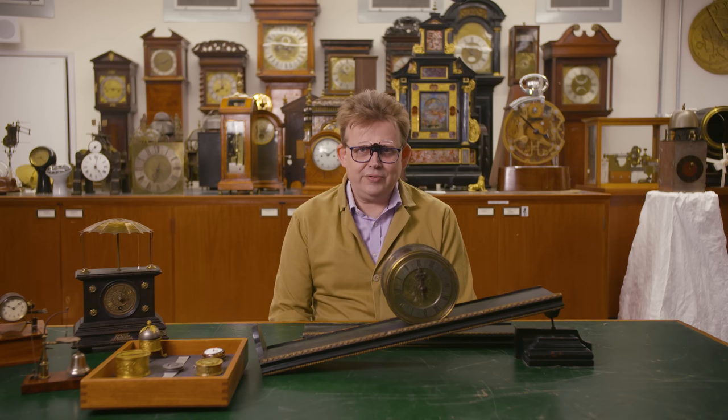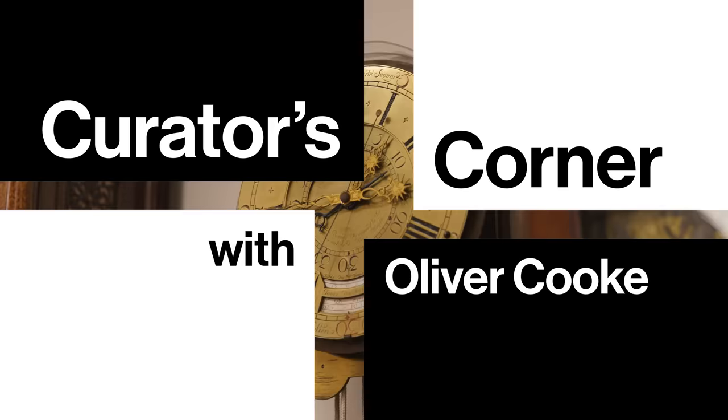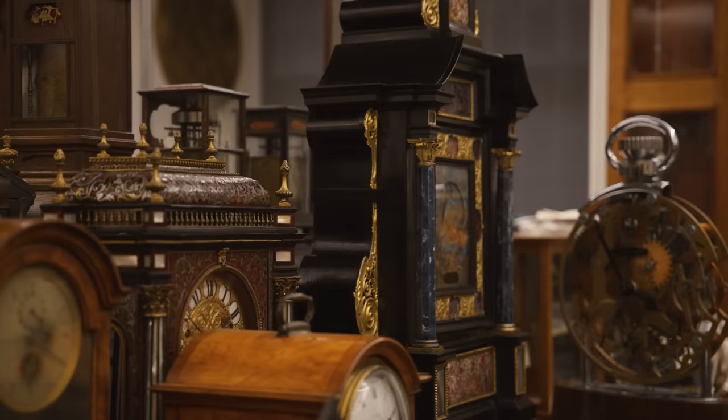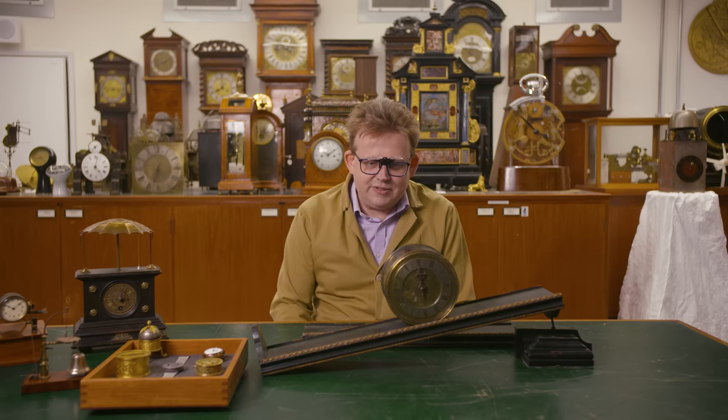Hello, I'm Oliver Cook, Curator of Horology here at the British Museum. Welcome to Michael Warner. Today we are back in the horological study room — it's full of clocks and watches and other things — and today we're going to look at a few of the more curious ones.